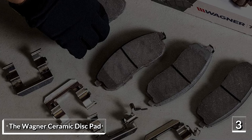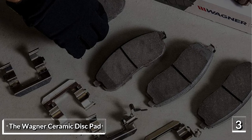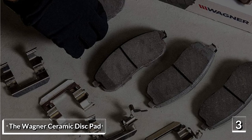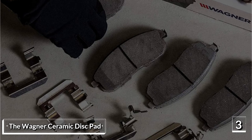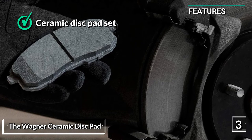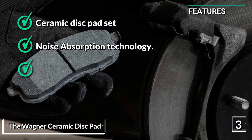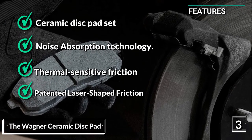What makes these brakes special is that they have an integrally molded insulator which makes the product a one-piece design — there is no shim. All in all, if you want excellent stopping power, minimal heat, vibration, and noise, this may be the ideal product for you. Some of the key features are: ceramic disc pad set, dynamic noise absorption technology, thermal-sensitive friction feature, and patented laser-shaped friction technology.